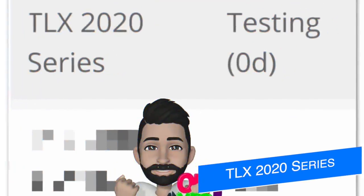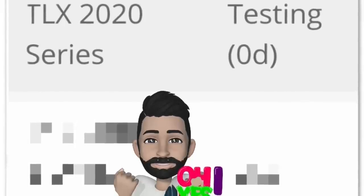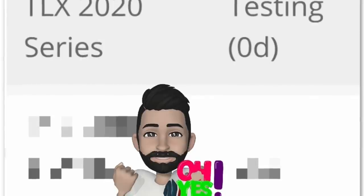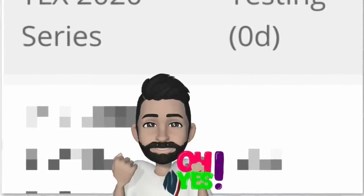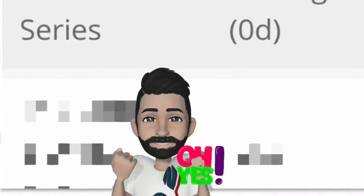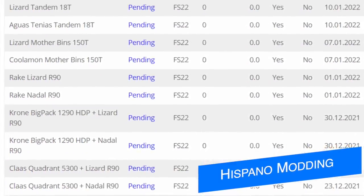One mod in testing we do know about is 82 Studios' Telex 2020 series. This was sent back to David last week due to a branding issue that Giants were unhappy about, but David has changed it and hopefully it'll make Giants happy now. We should see this soon — it wasn't on the testing list today and this update came in yesterday afternoon, so it either passed or failed. We'll find out soon enough.